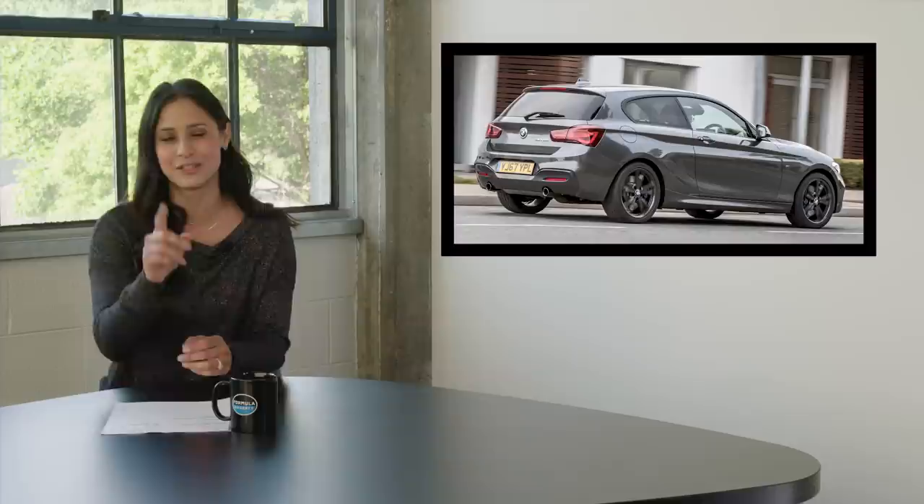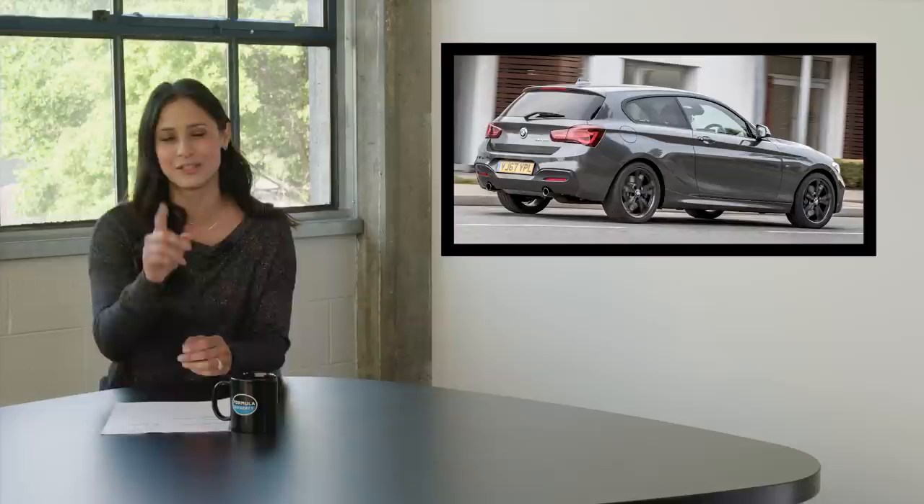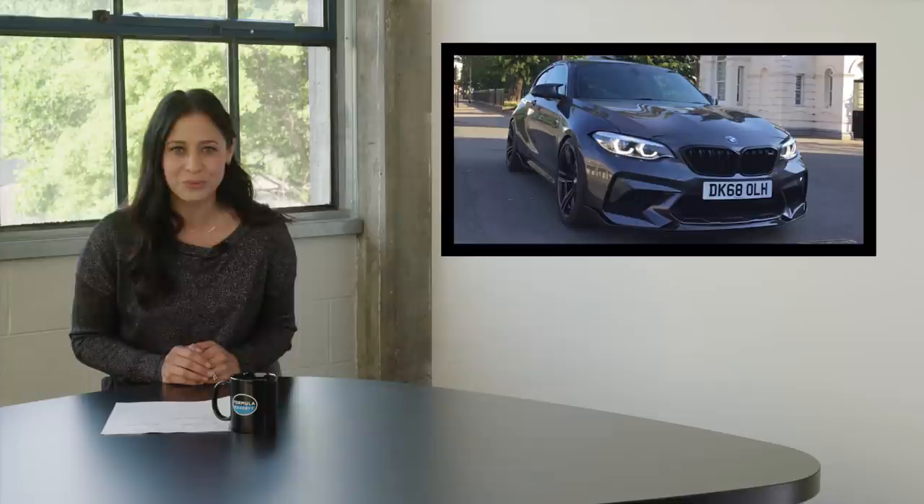Today you can buy the M140i, but it's not a true M car and it's only available in Europe — unless you build your own, of course. And that's what I think I want to do, because that's what some determined folks in the BMW and Mini Facebook group did.